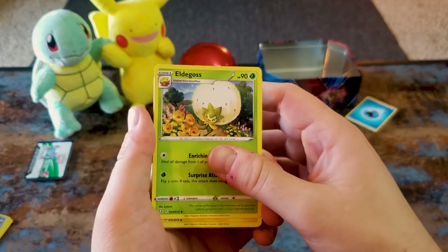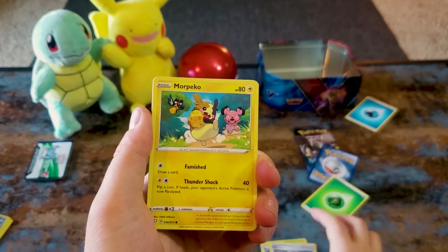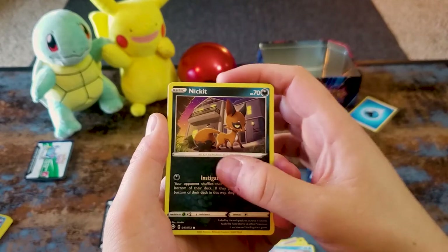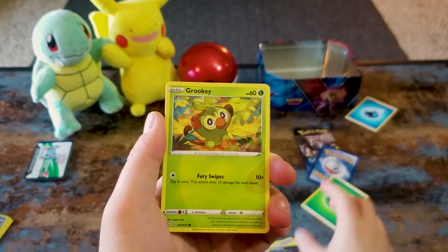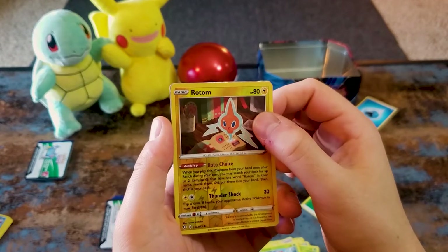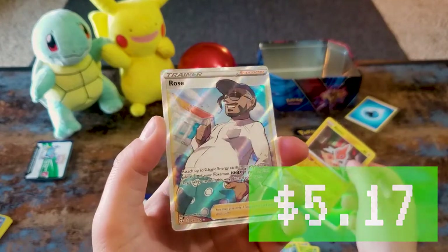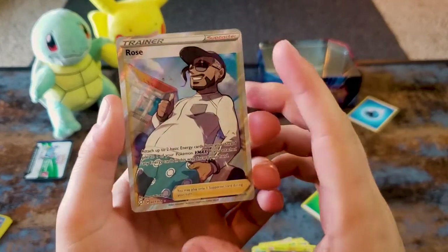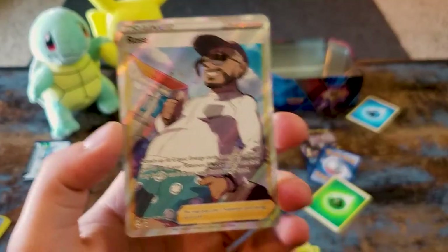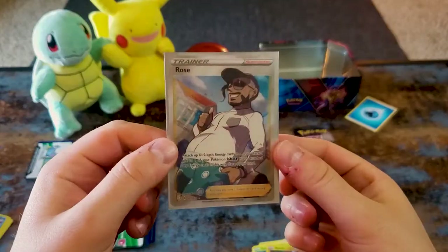I am bad — sorry guys, I know you were expecting some drinks. Grookey, Yanma, reverse holo Rotom, and a Full Art Trainer Rose card! I like a Full Art Trainer card — look at that, look at that belly. Nice one.